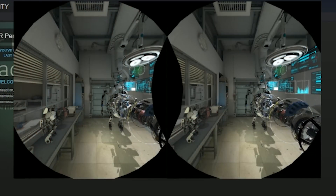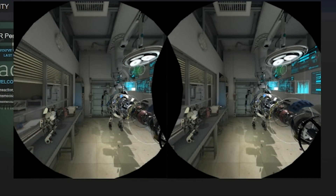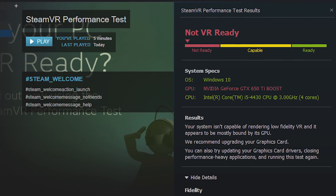The way it runs the test is through the Portal VR demo, where a little machine expands and you have to try to look at it. It uses a static camera that moves around, and when it's done, it tells you whether you are ready, capable, or not ready.